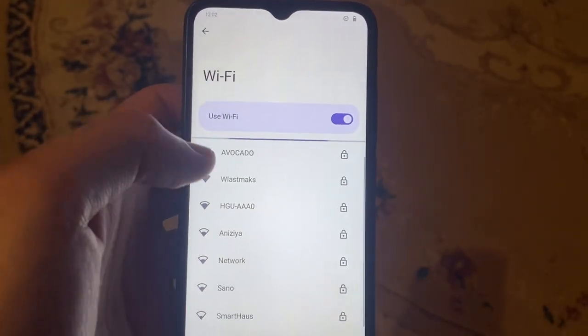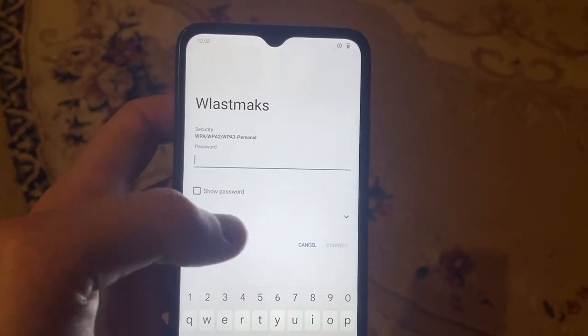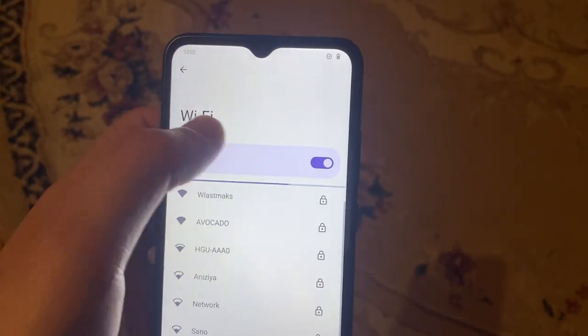After that, just try to connect to your network again. You just need to enter your password and try to connect again.